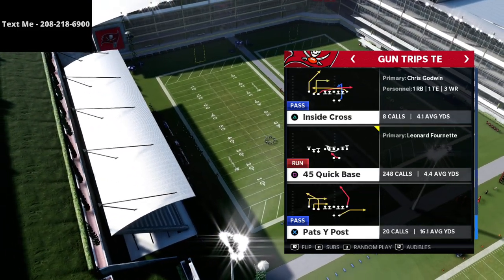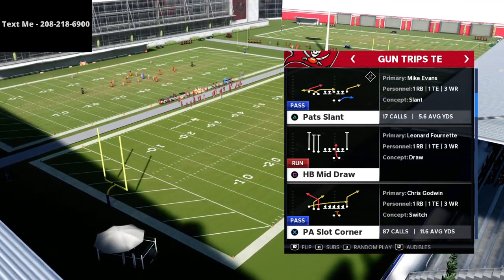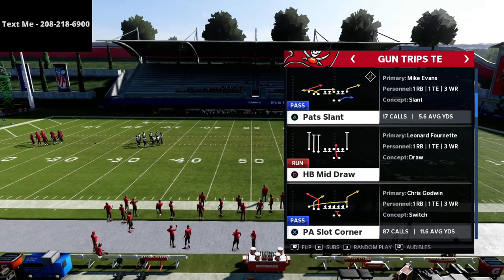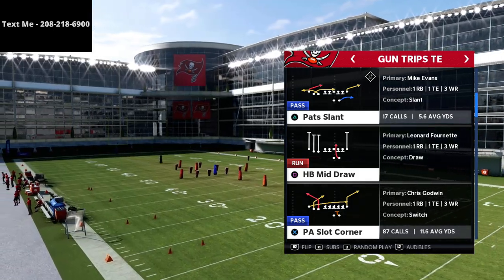Now in this video, we're going to be going over this play out of the Trips Tied In in the New England Patriots playbook, and the play we're going to be covering is PA Slot Corner. We're really primarily calling this for really only one route, though you can use Hot Route Master to create some other concepts as well. We're really wanting to emphasize the post route on the left side of the field.